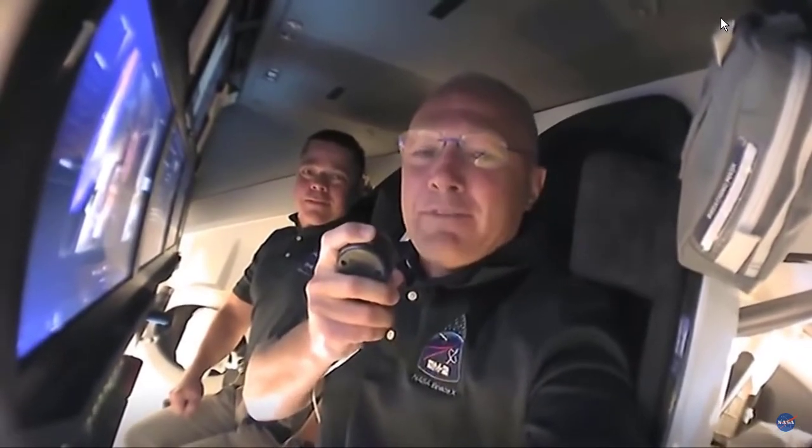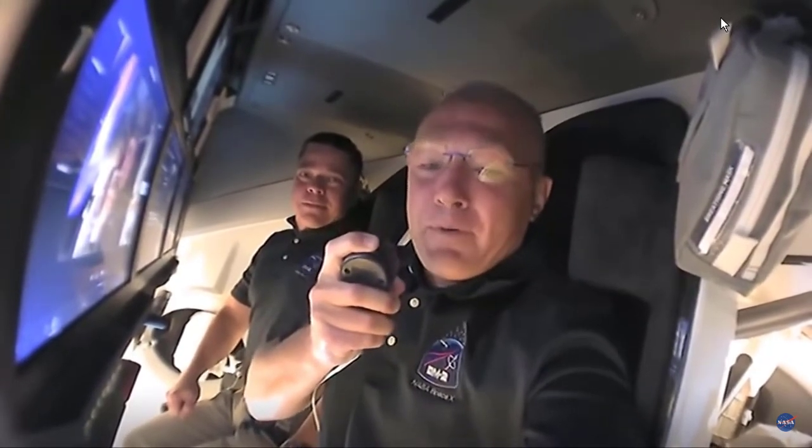Without further ado, we would like to welcome you aboard Capsule Endeavour. We chose Endeavour for a few reasons: one, because of this incredible endeavor NASA, SpaceX, and the United States has been on since the end of the shuttle program back in 2011. The other reason we named it Endeavour is a little more personal — Bob and I both had our first flights on Shuttle Endeavour, and it meant so much to us to carry on that name.